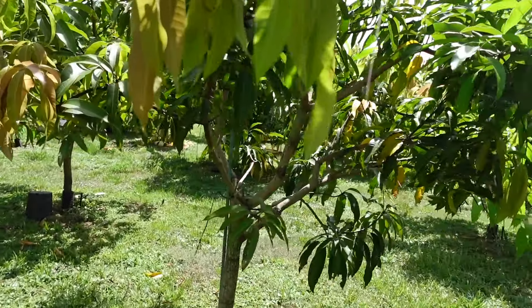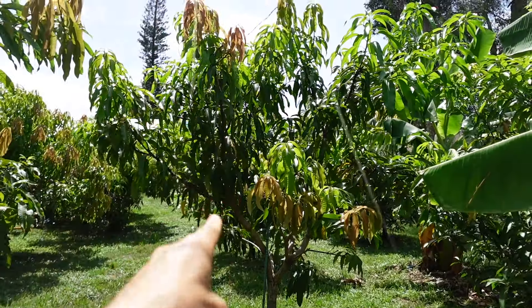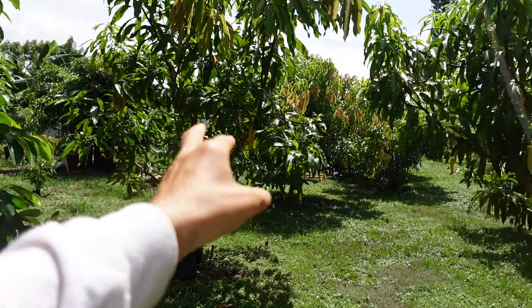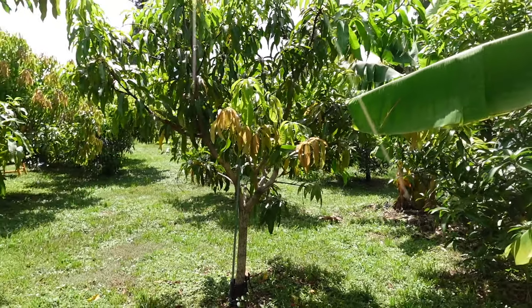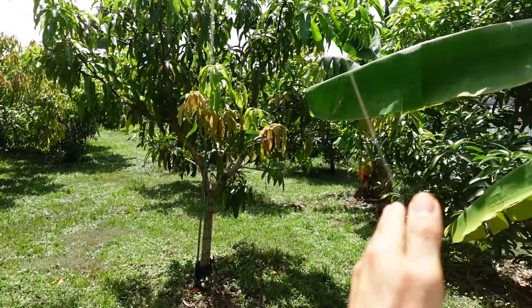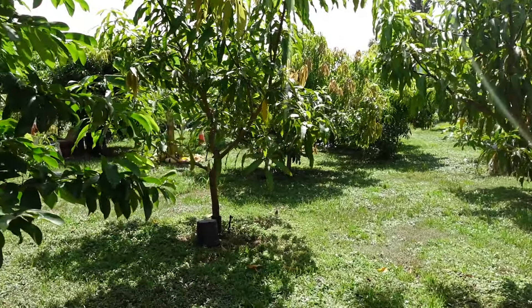Here we've got another situation — that is a buttercream and that is a guava. This has always been my plan — this is going to be a temporary tree. The buttercream right now is 10 feet apart from the super alfonso. When it grows big enough, I'm going to take that out, leaving the super alfonso with 20 feet over to the guava.